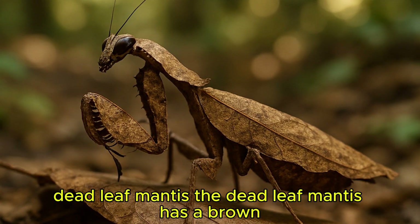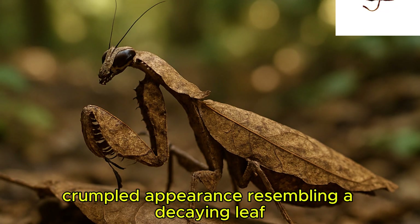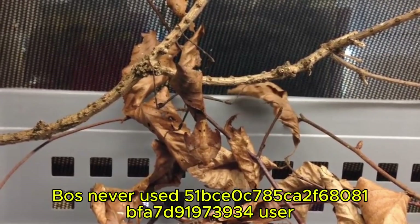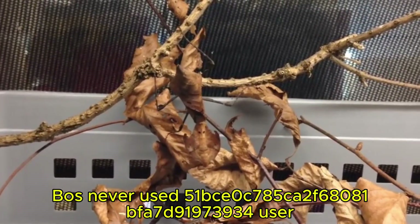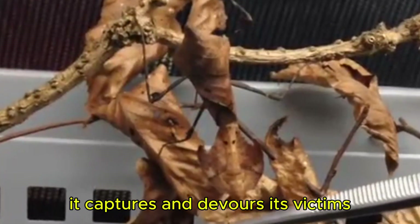The deadleaf mantis has a brown, crumpled appearance resembling a decaying leaf. Its camouflage allows it to remain still, waiting for prey to wander close. With swift, precise movements, it captures and devours its victims.